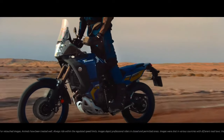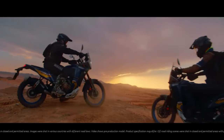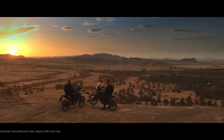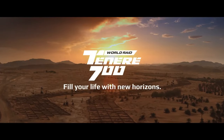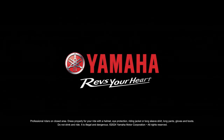Three-mode switchable ABS gives you the option to decide exactly how you want your bike to behave on different surfaces. Mode 1 is fully on, with ABS working on both wheels — a legal requirement on public roads. Mode 2 is front wheel on, rear wheel off, giving added confidence on loose gravel tracks. Mode 3 is fully off, giving you ultimate controllability when riding in the dirt.